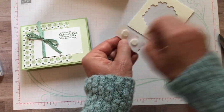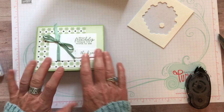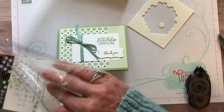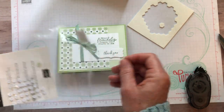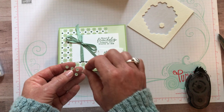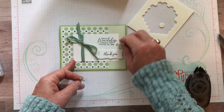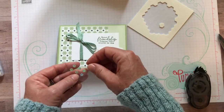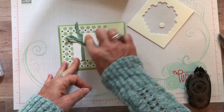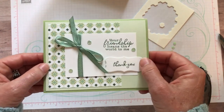I needed one more thing to add, so I found that these sequins are going to work perfectly with that designer series paper — every single one of those colors is just going to coordinate wonderfully. Just make sure when you peel that off you get the little glue dot. And there is our card!